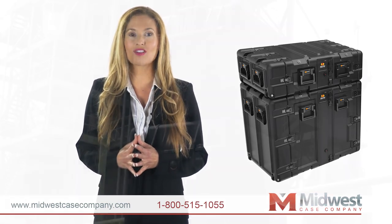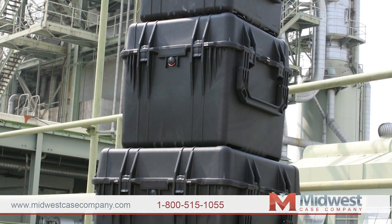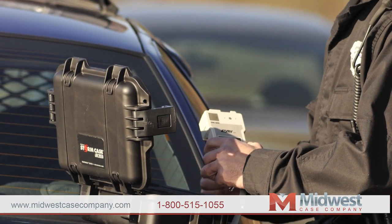As an authorized online Pelican distributor, we offer Pelican Shipping Cases and Pelican Storm Cases in every style and type.